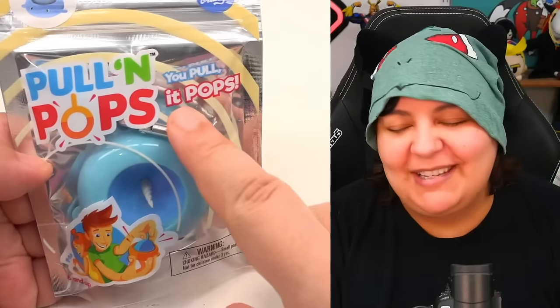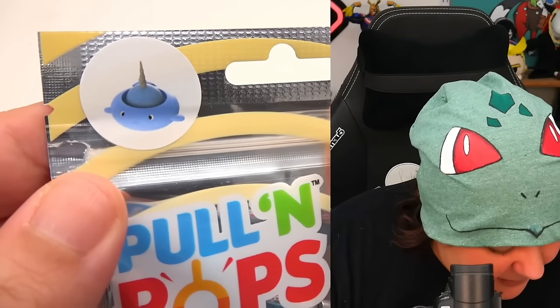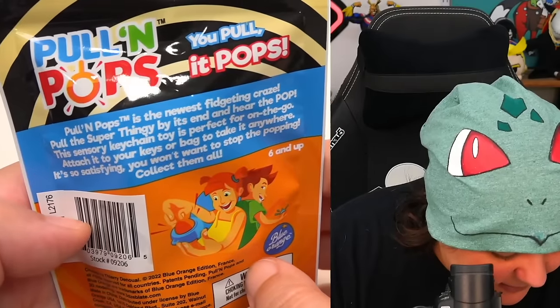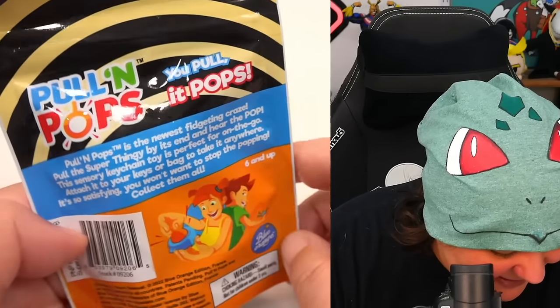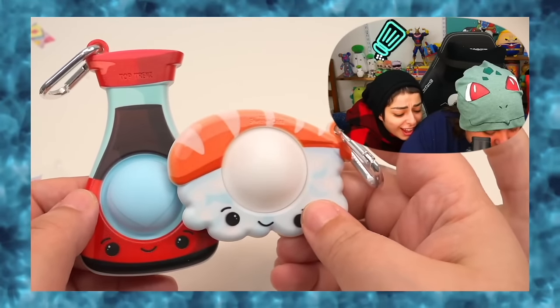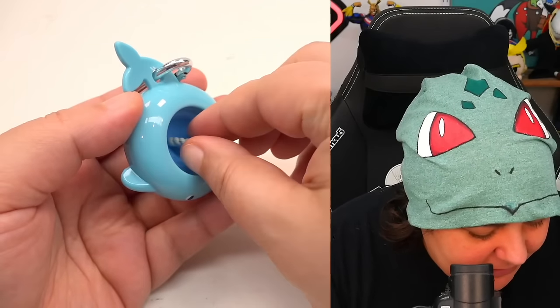Pull and pop — you pull it and it pops. I've never seen this before. It seems we have a narwhal. I always say it wrong — it's a narwhal, right? Not narwhal. Google, you tell them. It says 'blue orange.' This is going to be fun — it's the newest fidgeting craze. We got the tab. Why is it in a resealable bag? It comes with a keychain. Many of you were yelling at me in the previous video saying this is not a poppet — if it's solo, it's not a poppet, it's a simple dimple. I understand. Don't yell at me. I'm fragile. But thank you for teaching me.